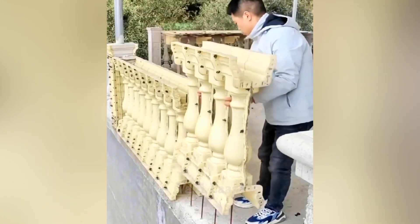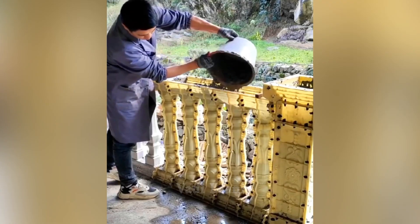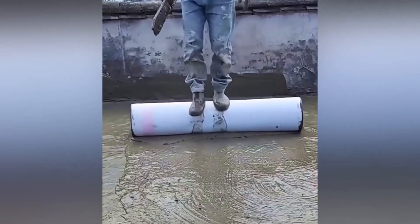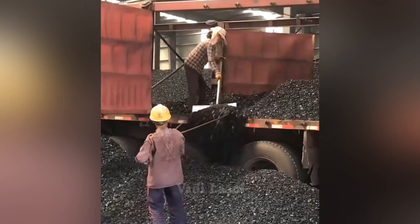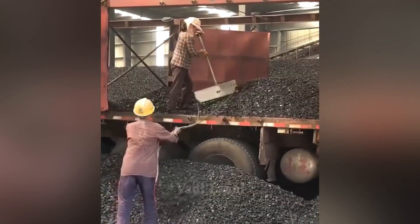With these plastic molds, workers can build a concrete fence near the house in a short period of time. Workers also came up with a simple but effective way to make it easier to unload a truck.